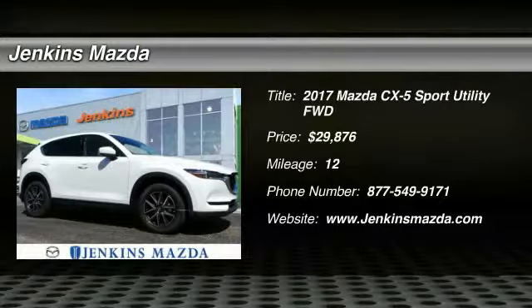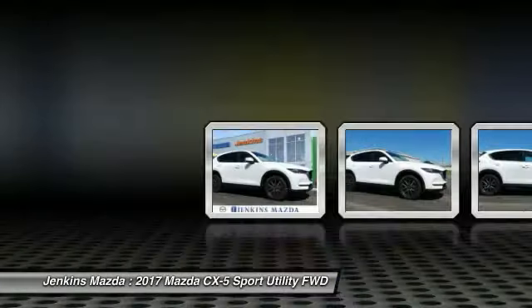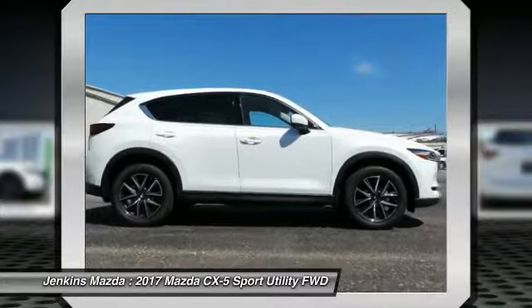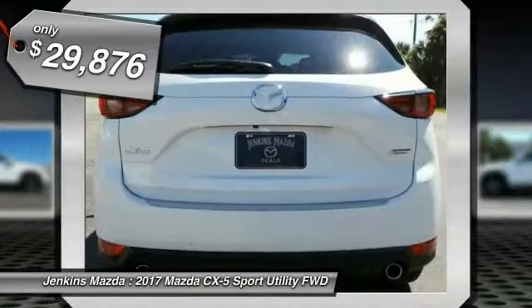2017 CX-5, with its fuel-efficient engine, engaging driving experience, and daring styling, the Mazda CX-5 is a good choice for those seeking a sporty yet thrifty crossover SUV and is priced below $30,000.